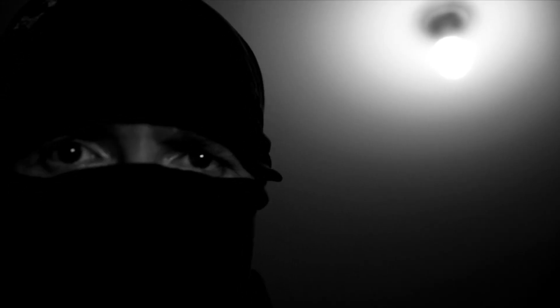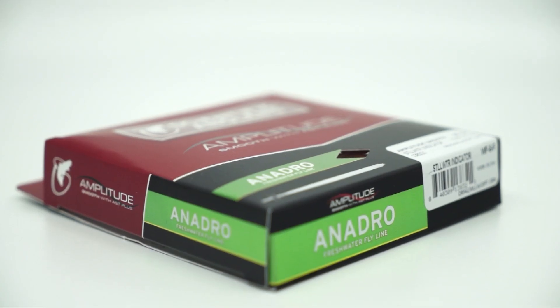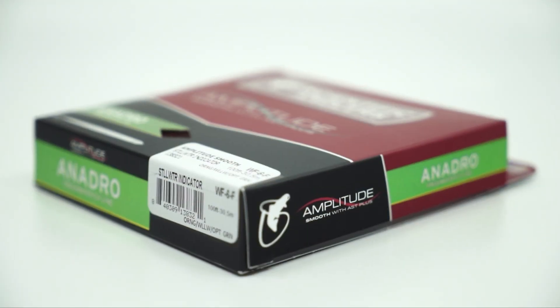Huh? It's black yet maroon and shiny. What is this? Amplitude Smooth Weight Forward Six Weight Floating Still Water Indicator Line.